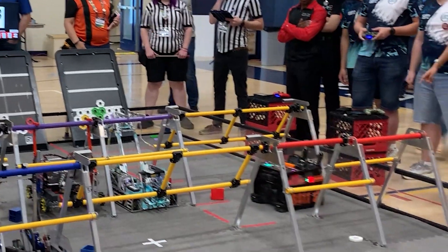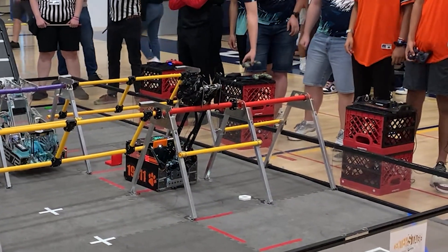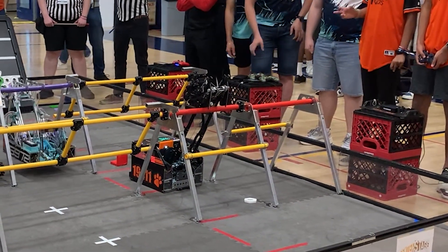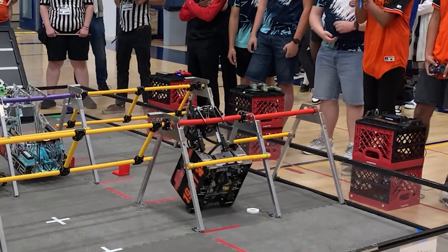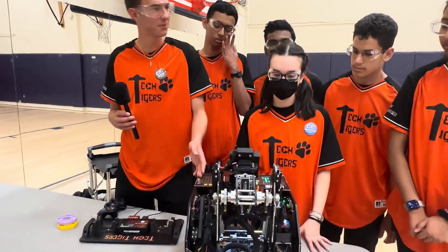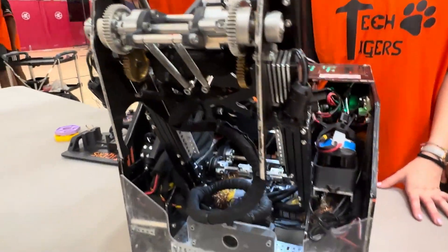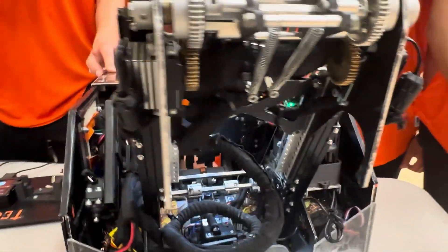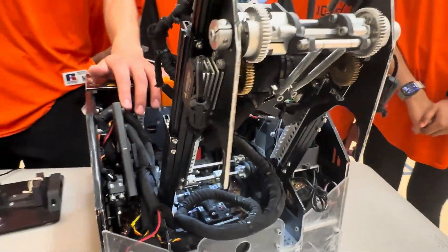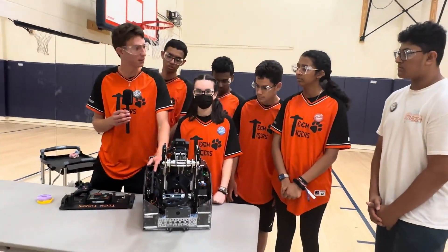Finally, moving on to end game — how does your robot launch a drone or hang on the rigging to score those points? For the hang, we have integrated hooks on our slides. There's no point adding additional systems; we just tuck it in back here and keep it less complex — they've been working quite well for us. For the drone, we have a modified open-source drone launcher by, I believe, Bluebot Builders.